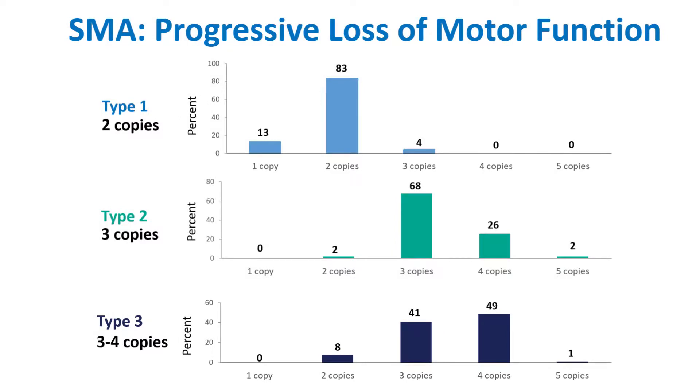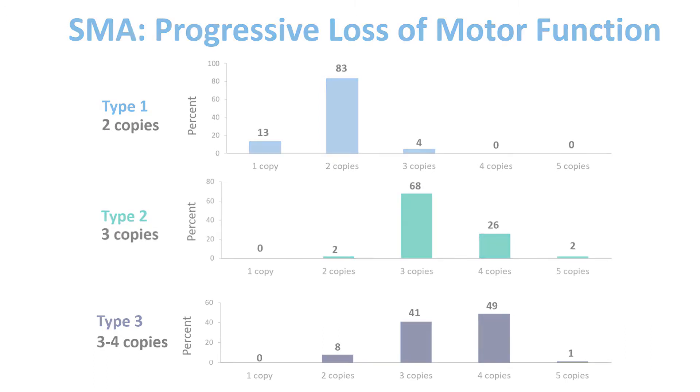Going back to this slide that illustrates the number of SMN2 copies and its correlation with the type or severity of SMA that these patients have — you can see that the more copies of SMN2 that a patient has, the more likely they are to have a milder deficiency and therefore a milder course of the disease.